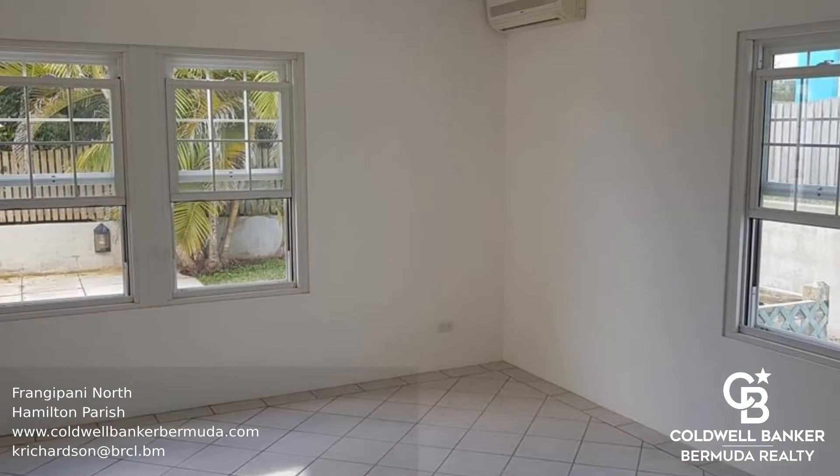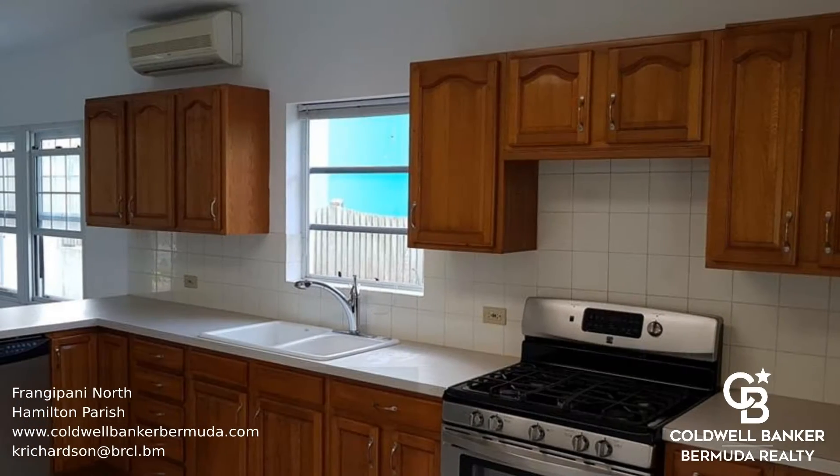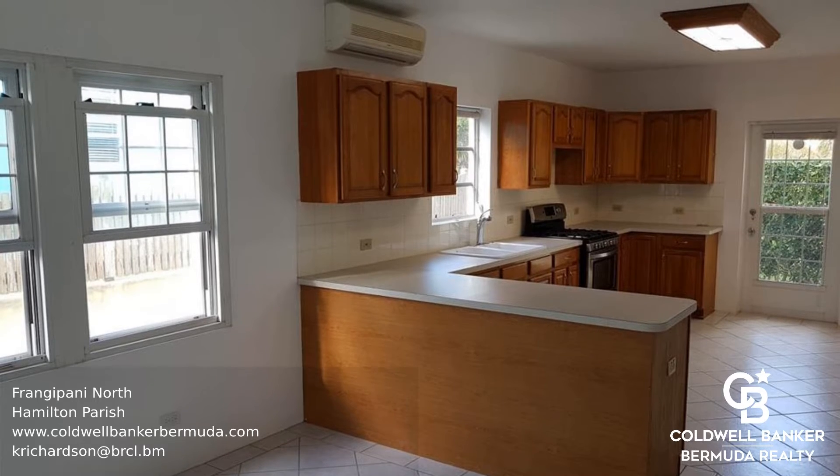This is an immaculate two-bedroom townhouse style unit close to the beach and a short commute to Hamilton. The lower level consists of the living room, open-plan kitchen featuring stainless steel appliances, and the dining room.